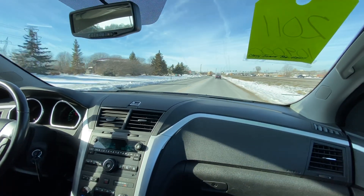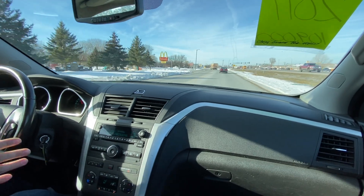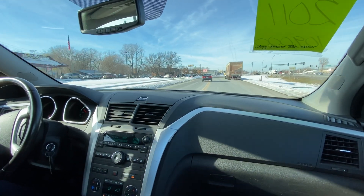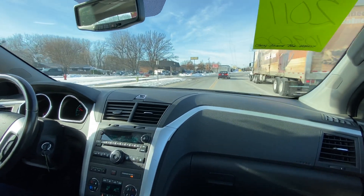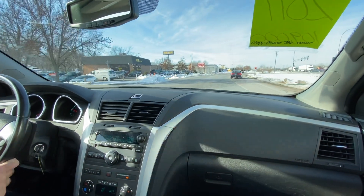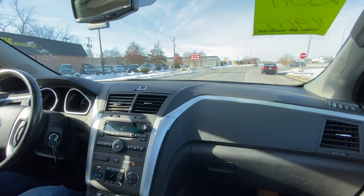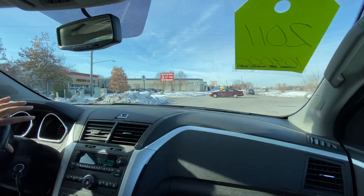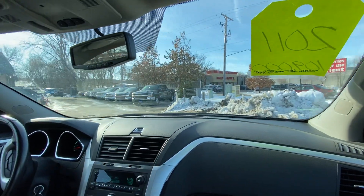My dad used to own one of these up until about two years ago when he switched to a truck. It was the same year, and he absolutely loved it — had it from 50,000 miles to about 90,000 with no issues at all. We always maintained it and it was a really nice vehicle. We've sold many of these.